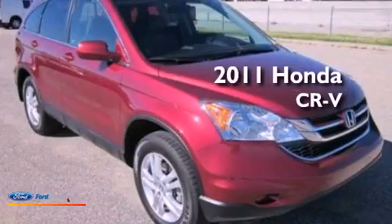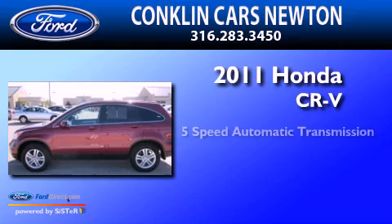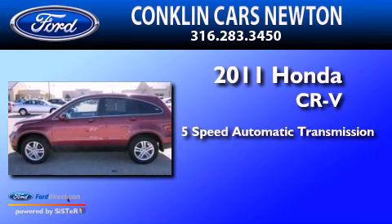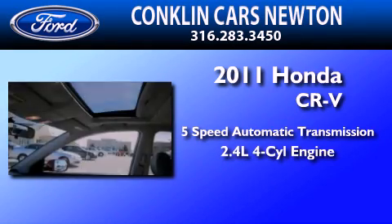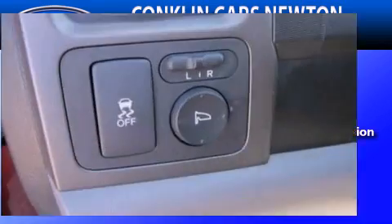This is a 2011 Honda CR-V. This crossover has a five-speed automatic transmission, an inline four-cylinder engine, and the added safety and control of four-wheel drive.